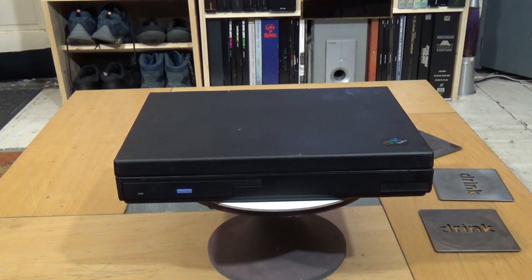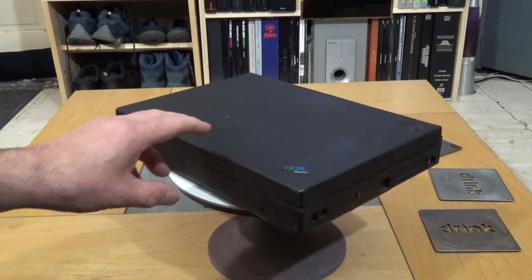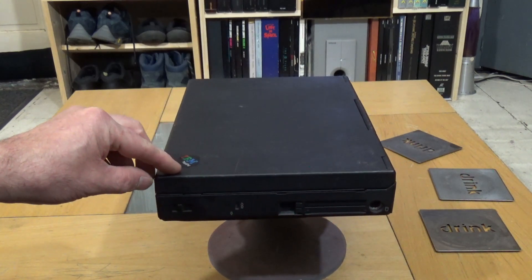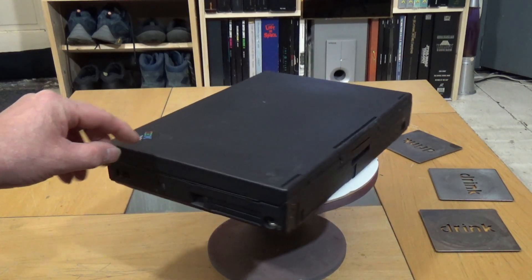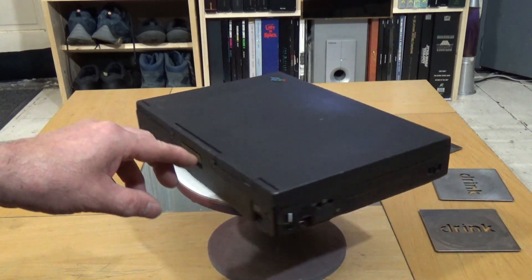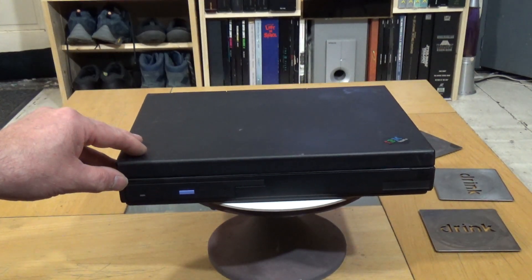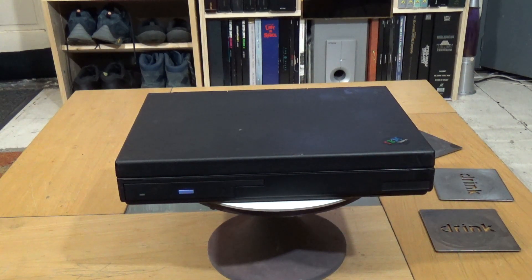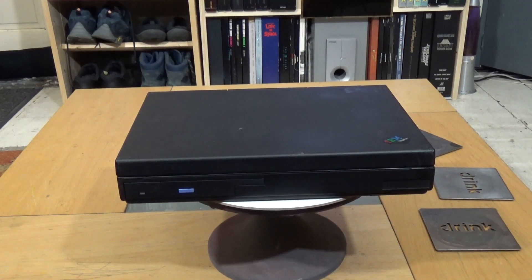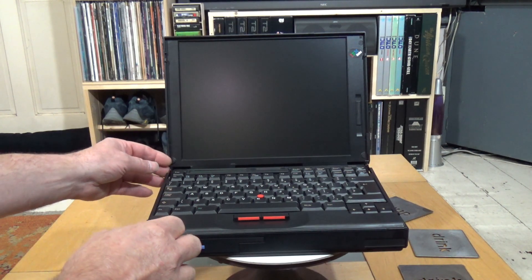It's another IBM ThinkPad — this little beauty is an IBM ThinkPad 760 XD, released in April of 1997. These are a little bit special and I'm really pleased to get this one. It's in pretty good nick; the lid's a little bit scratched up, but it's not bad.